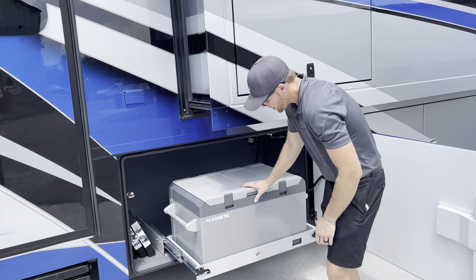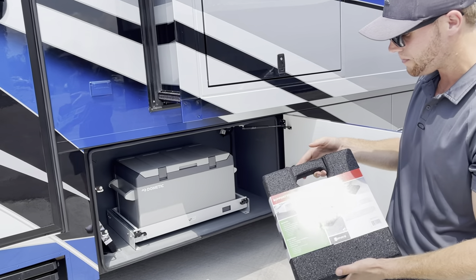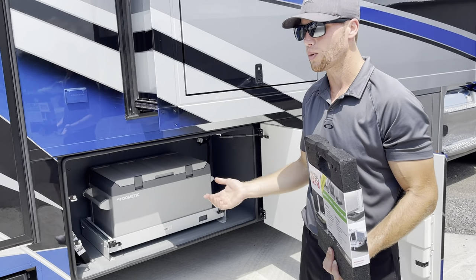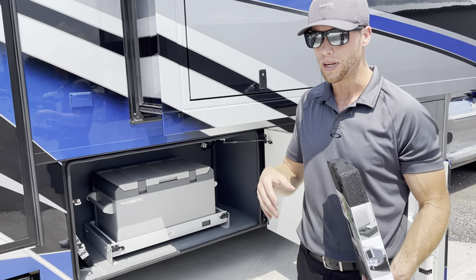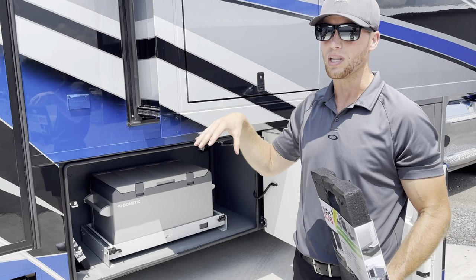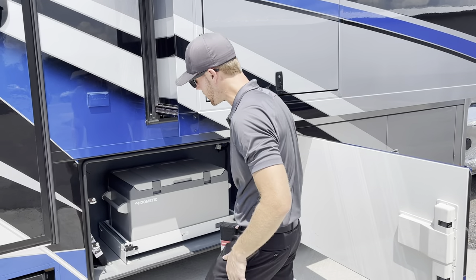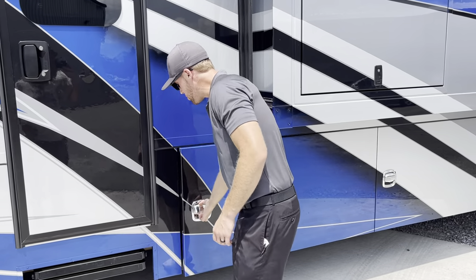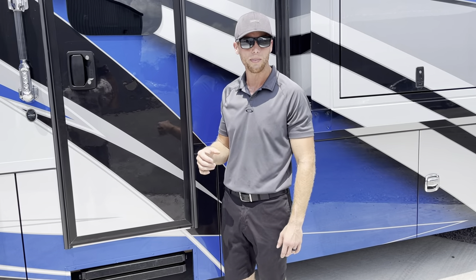There are leveling pads included with this coach — big, thick, heavy-duty rubber pads, made out of recycled tires. When you go to level, if you're on concrete you'll be fine, but on gravel or fresh asphalt these help. You've got to realize you're lifting 40,000 to 50,000 pounds — when those levelers go down, there's a lot of pressure on whatever's underneath. I always recommend using these guys. There are four included, two on each side. Always give the compartment doors a firm palm-and-knee push and you'll hear them click fully shut.